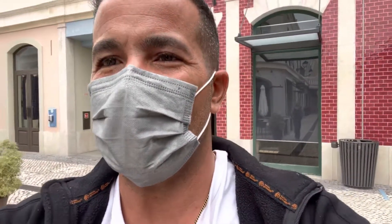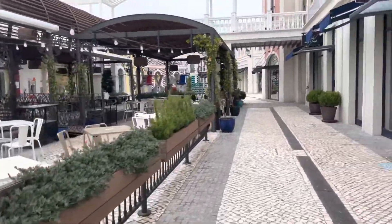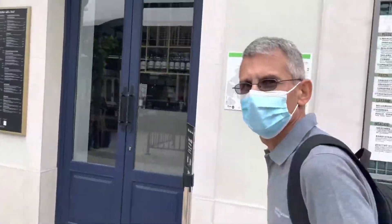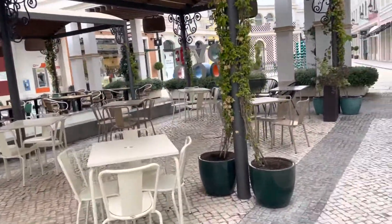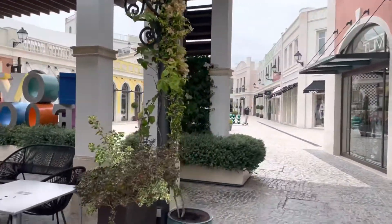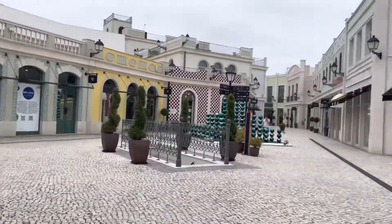I'm going to switch it over to the other side of the camera. We're here early, me and my buddy. It just opened up about 20 minutes ago, so we're just giving you a quick walkthrough.